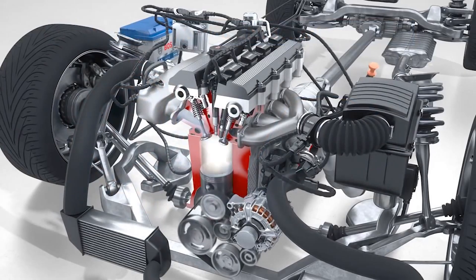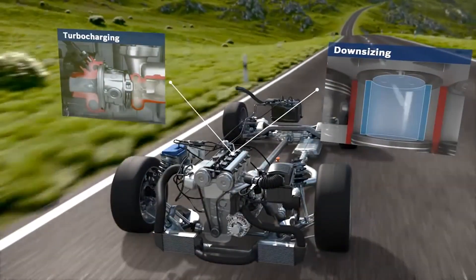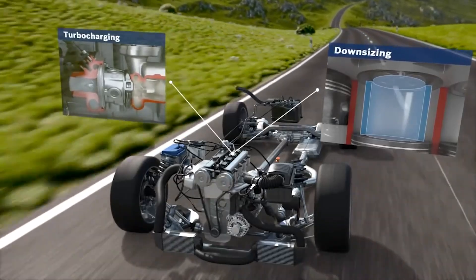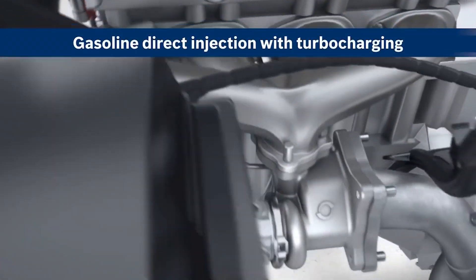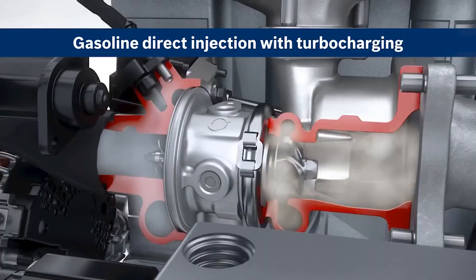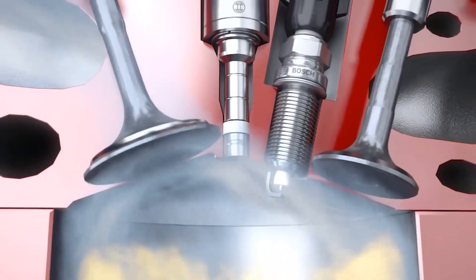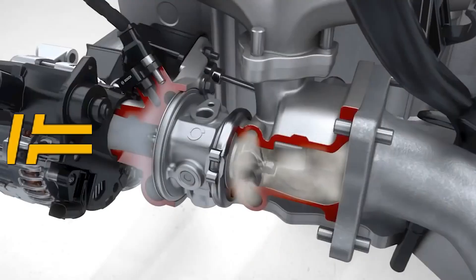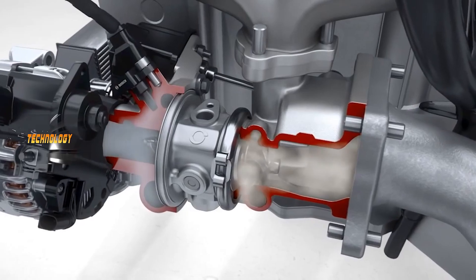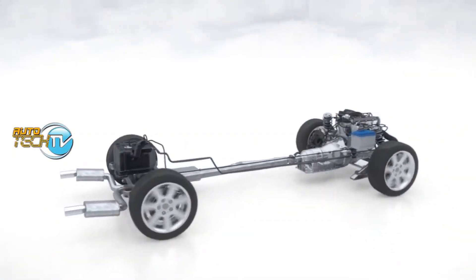Direct injection systems can vary in design and complexity, but they generally consist of a high-pressure fuel pump, fuel rail, fuel injectors, and the engine control unit or ECU to monitor and adjust fuel delivery based on various factors such as engine speed, load, and temperature. With direct injection, your engine becomes a lean, mean fuel-sipping machine, optimizing power output and emissions control like a boss.